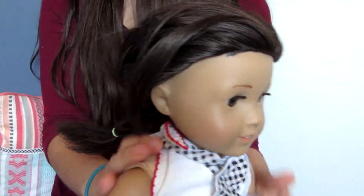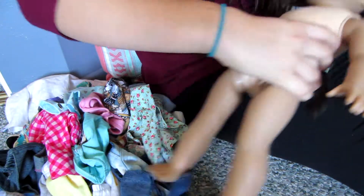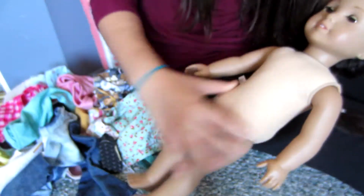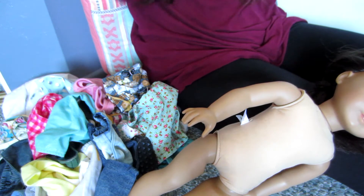Gotta undress her, put on my blindfold, and then let's get started. She is all undressed. Let's do some camera angles. She's all undressed, and now let's put the blindfold on and get started.